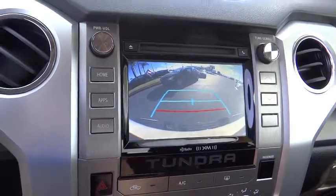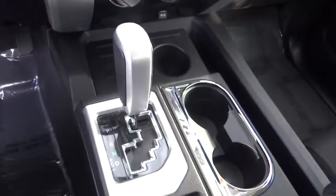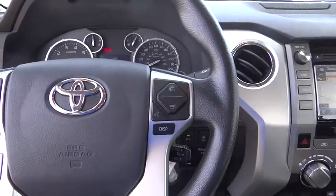Power windows, fog lights, trip computer, CD player, tachometer, remote keyless entry, overhead console, Sirius satellite radio, panic alarm, brake assist, driver vanity mirror, tilt steering wheel.